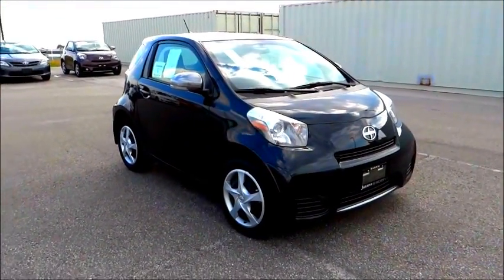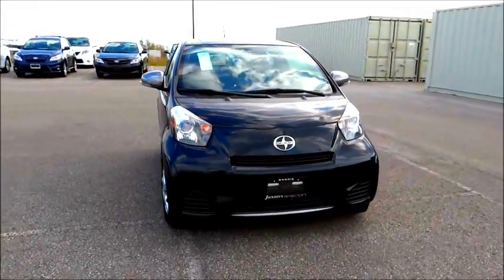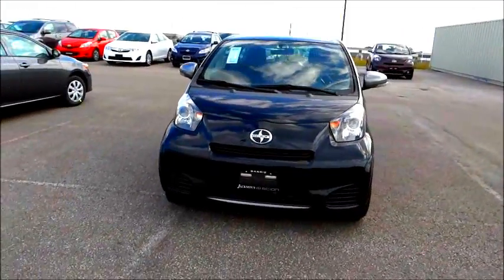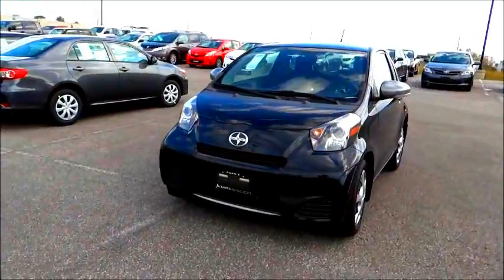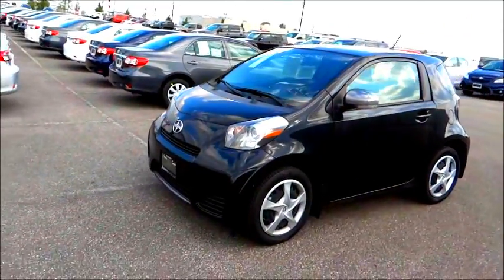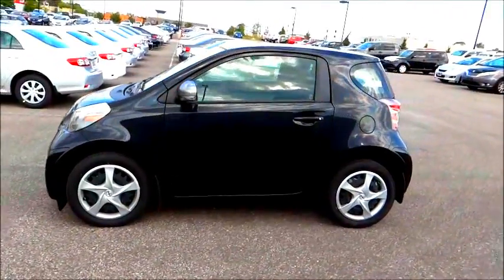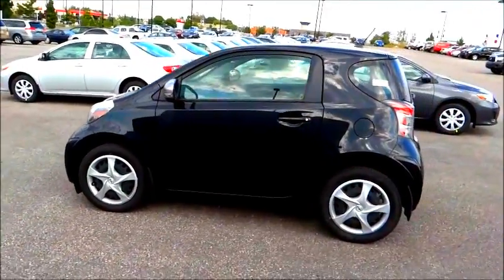Hey folks, this is Riley for Car Clips Canada. Today I'm very pleased to bring you this 2012 Scion IQ. For those of you who are not familiar, Scion is kind of a new introductory brand by Toyota, and it's meant to cater to a younger consumer demographic, meaning the styling is a little more liberal, a little more sporty.